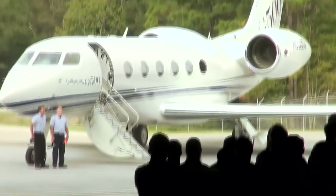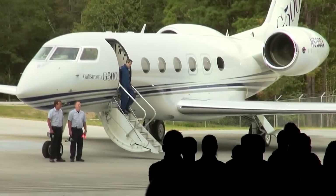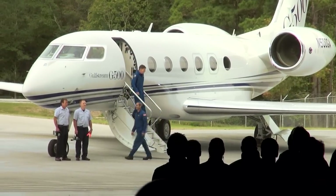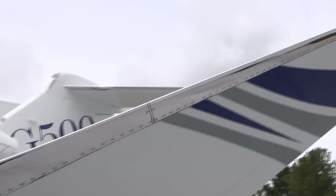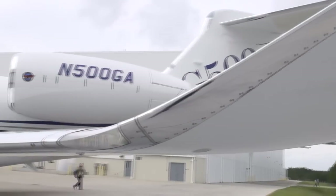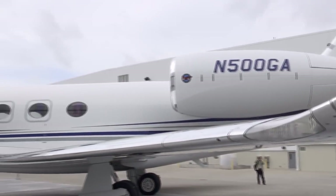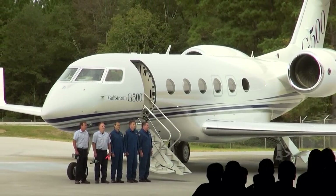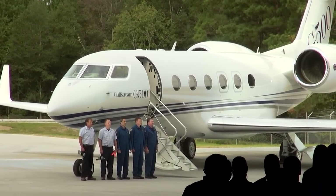What really gives these aircraft their great performance are two things. One is the wing, designed and built by Gulfstream. They're built upon the G650 — we took the very high sweep and the aerodynamic characteristics of the G650 and scaled them down to these smaller aircraft, then combined that with the great engines from Pratt & Whitney.